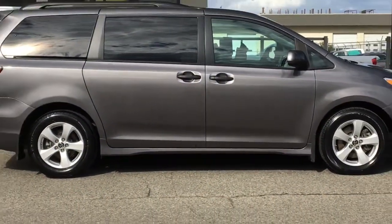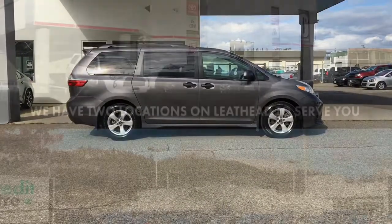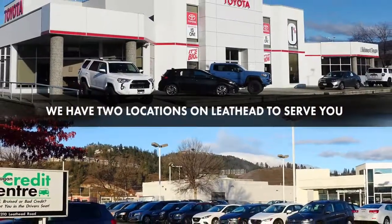Travel in comfort and style in this well cared for 2018 Toyota Sienna. Call today and book your test drive or stop by for a look. We're located on Leithhead Road in Kelowna.